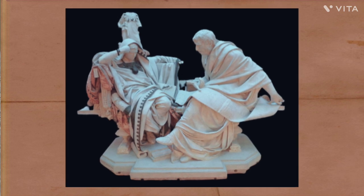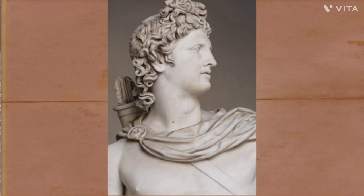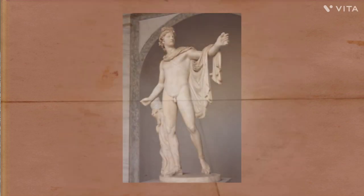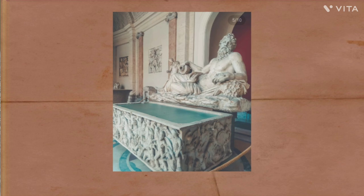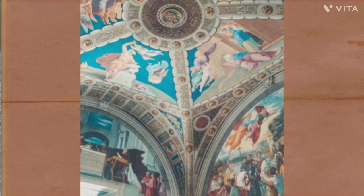Emperor Nero reigned between 54 and 68 AD and was the youngest emperor of the time at a mere 17 years old. Though accounts differ about the scale of Nero's tyranny, the atmosphere of the Roman Senate was vicious and there are few who do not suspect Nero of at least several poisonings to remove rivals or interfering family members.